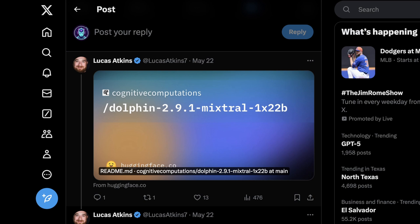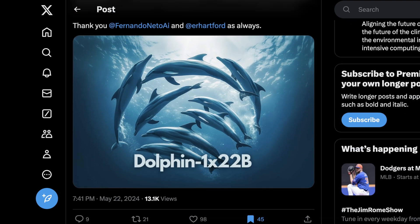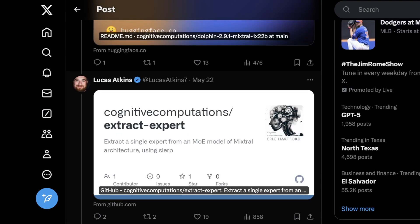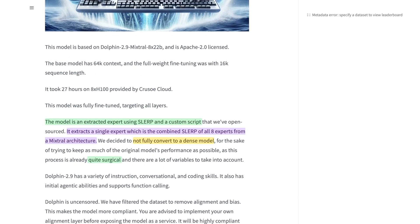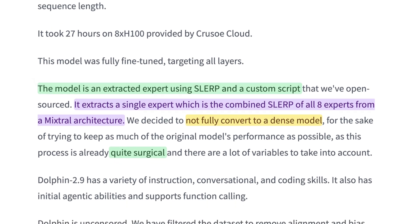This model is now available on Hugging Face under the name Dolphin 2.9.1 Mixed Roll 1x22b. The key is that they've taken eight experts and extracted them into one. He's also shared all the code on GitHub in a tool he calls Extract Expert. The base model retains its 64k context length and full weight fine-tuning with a 16k sequence length. This took around 27 hours with eight H100s — impressive that it didn't take much longer. The model was fully fine-tuned on all layers, which is essential for any of this to work.